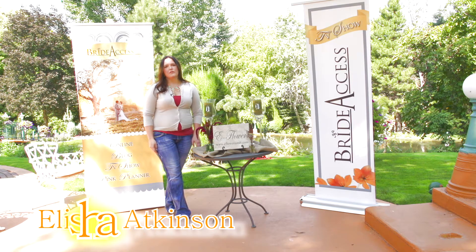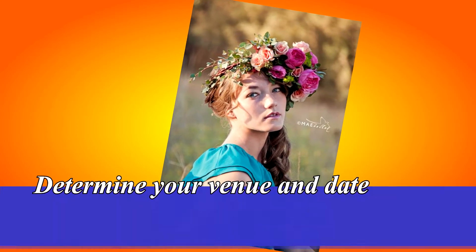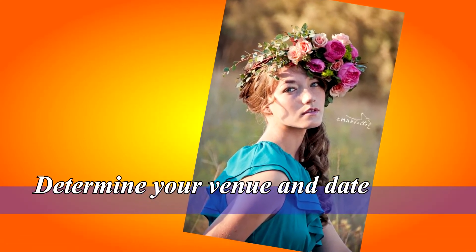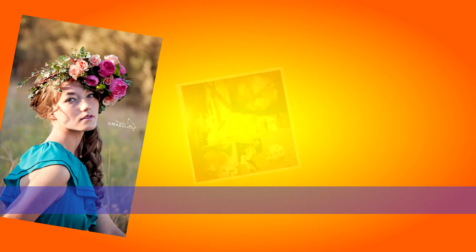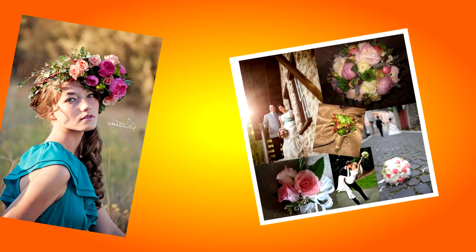When planning to meet with your florist, there are some items that you'll want to have prepared and chosen in advance. One: determine your venue and date prior to your visit. When choosing your venue, find somewhere that will complement your vision and your budget. When choosing your flowers, you'll want to choose flowers that are in season and complement your venue.